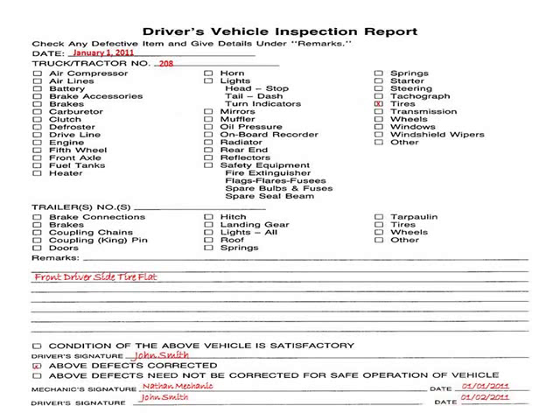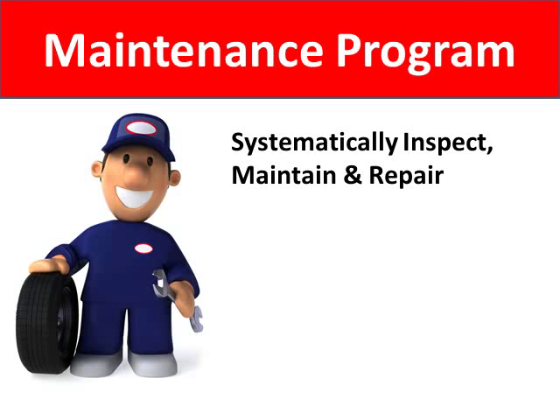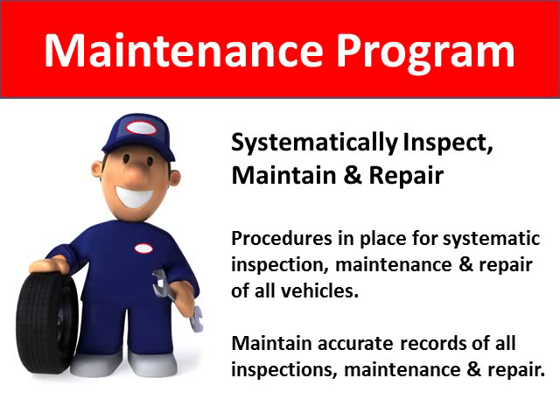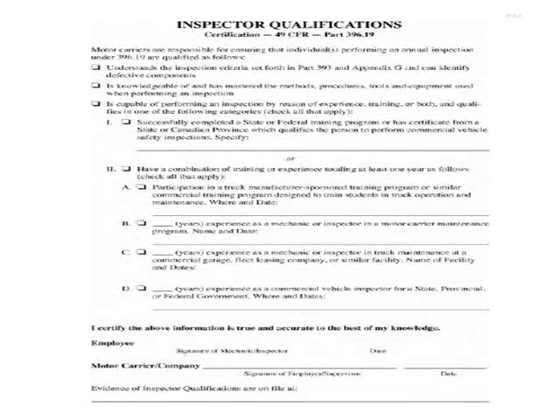Daily vehicle inspection reports are required to be maintained by the motor carrier for 90 days — you must have a report for each vehicle operated. In order to have a successful vehicle maintenance program, you need to be able to prove that you systematically inspect, maintain, and repair your vehicles. Check with your mechanic and be sure that you have procedures in place for systematic inspection, maintenance, and repair, and that your mechanic keeps accurate records of all inspections, maintenance, and repair. The Federal Motor Carrier Safety Administration requires that you have your inspector's qualifications on file to be sure that anyone inspecting, maintaining, or repairing your vehicles is actually qualified to do so.